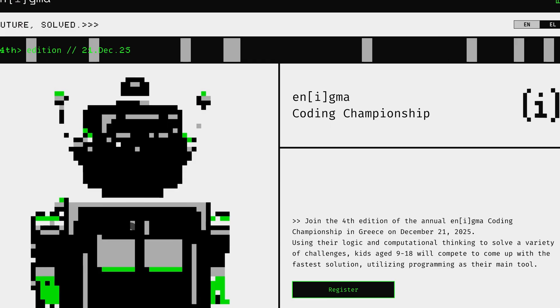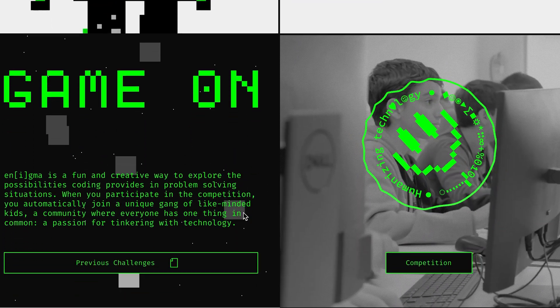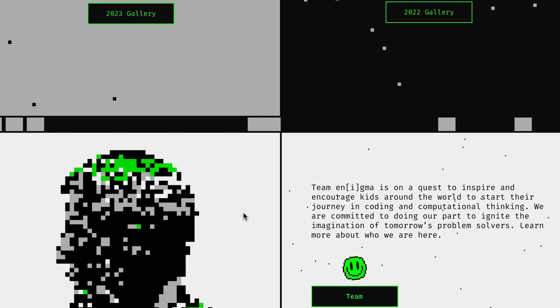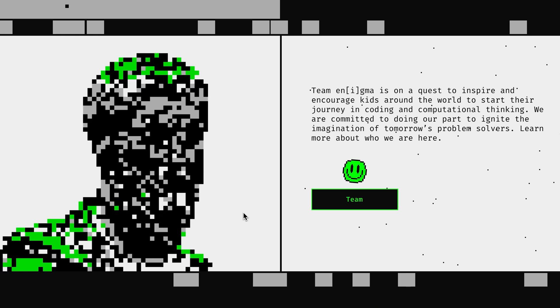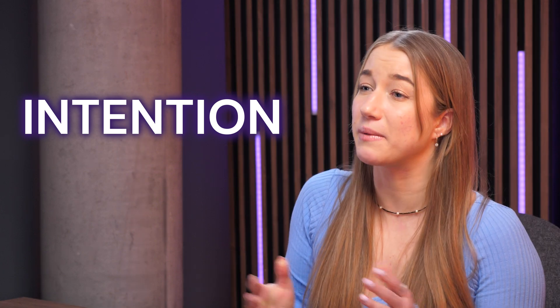Micro-interactions are also being used to gamify websites, like on the Enigma site, where visitors can influence the movement of elements with a single click or experience old-school cursor changes — perfectly aligning with Enigma's purpose of inspiring kids to start their journey in coding and computational thinking. In my personal opinion, these gamified elements don't just entertain you; they encourage visitors to stick around longer. Of course, I suggest using these playful elements with intention so they enhance the experience rather than overwhelm viewers. Later on, I'll show examples where this didn't quite work, so stick till the end.